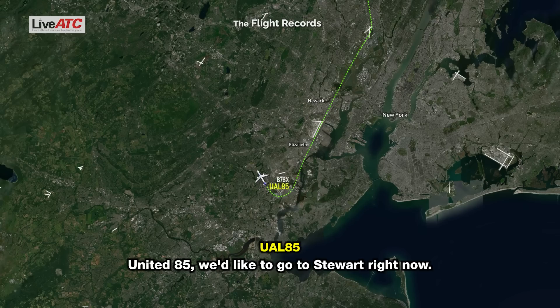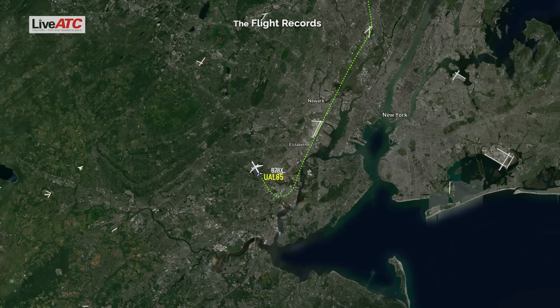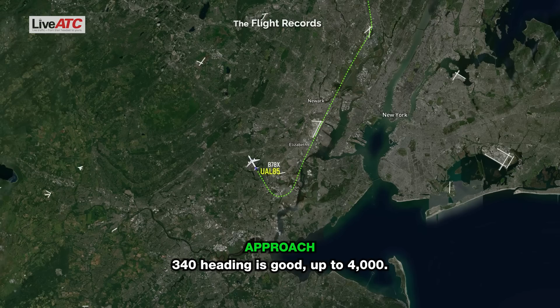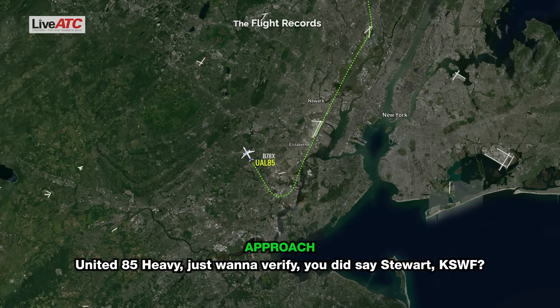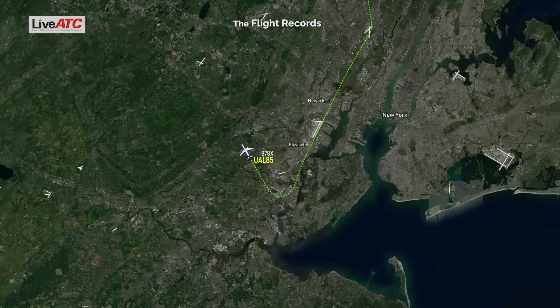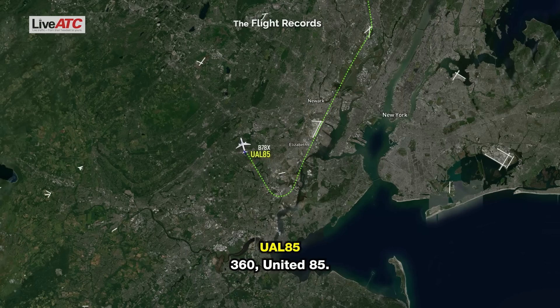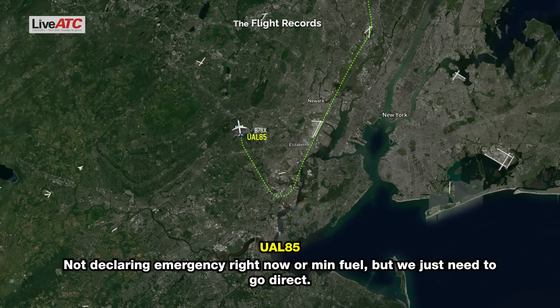United 85, we'd like to go to Stewart right now. United 85, have you okay? You're going to Stewart Airport now. We're ready to vector, heading 340, climb maintain 4,000. I'll be with you in a moment. Up to 4,000 feet going, I'm sorry, give the heading again. That's 340 heading, up to 4,000. 4,000 feet, 340 on the heading. United 85 Heavy, just want to verify, you did say Stewart, correct? Do you have the whiskey ATIS? Affirmative. United 85, fly heading 360 and we'll see if we can get you direct. Not declaring emergency right now or min fuel, but we just need to go direct.